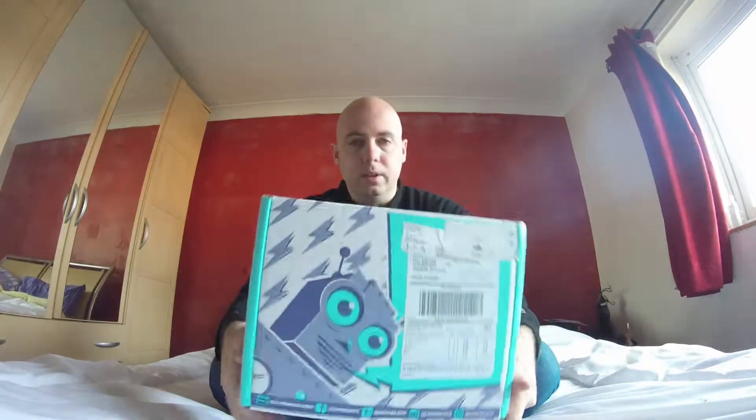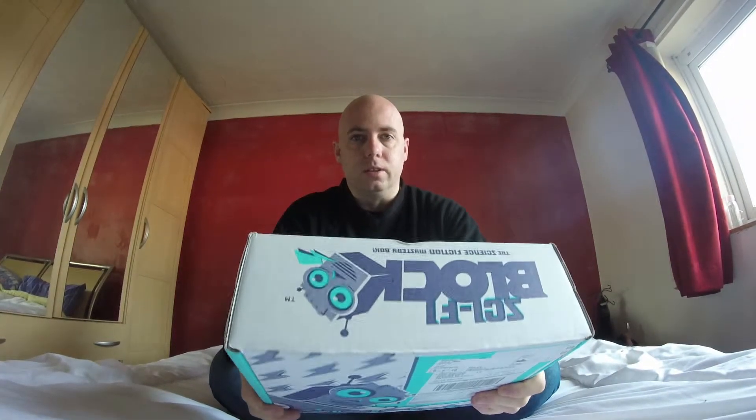Hey everyone, Squared Twizz here again. Another month has gone by, another unboxing video as usual. It's my NerdBlock sci-fi one.